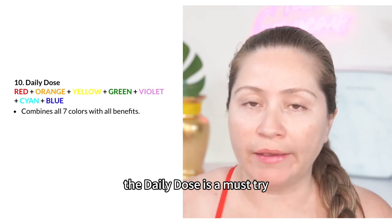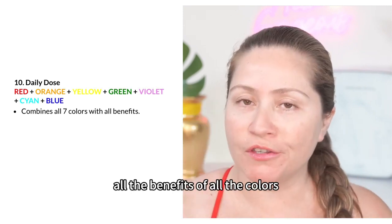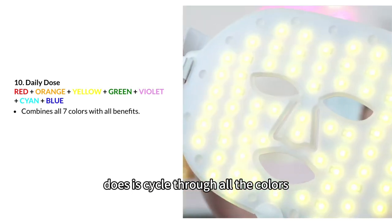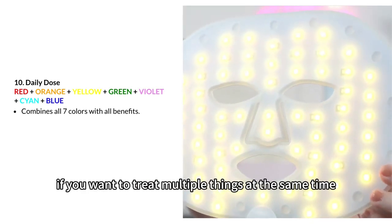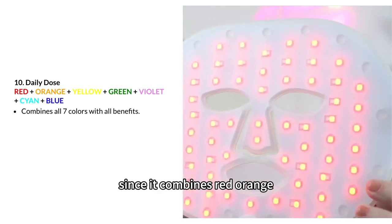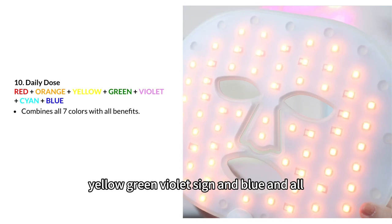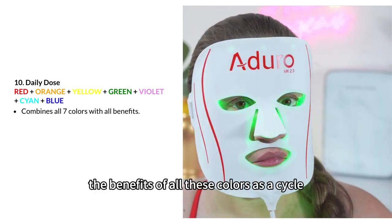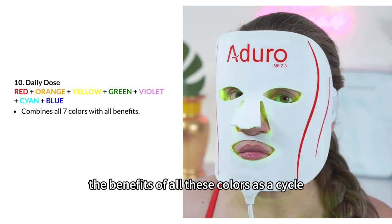It is a must try, especially if you want to experience all the benefits of all the colors, because what the Daily Dose does is cycle through all the colors. This setting is great if you want to treat multiple things at the same time, since it combines red, orange, yellow, green, violet, cyan, and blue — all seven colors — and you'll get the benefits of all these colors as it cycles through them.